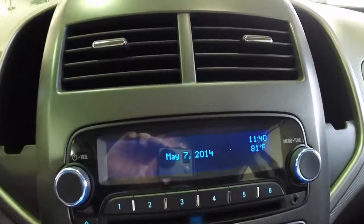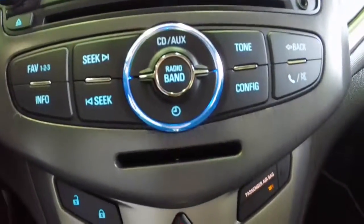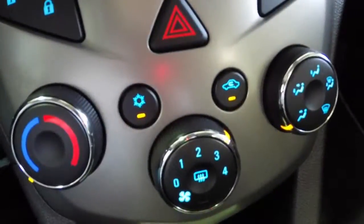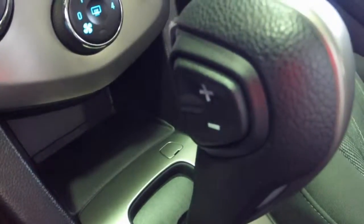We also have an AM/FM CD player with Bluetooth and an MP3 decoder. We also have air conditioning and an automatic transmission with manual shiftability. This vehicle also has cruise control.